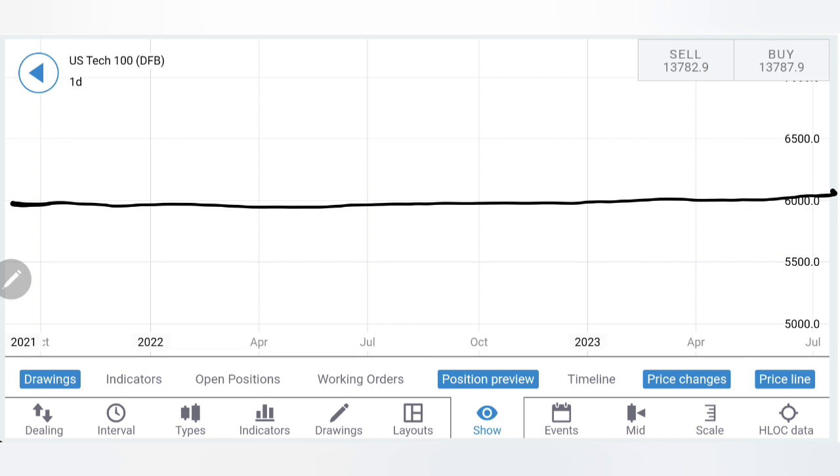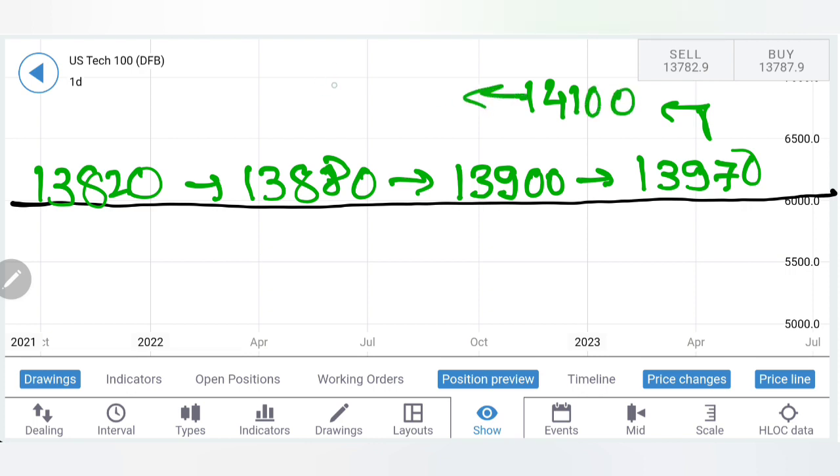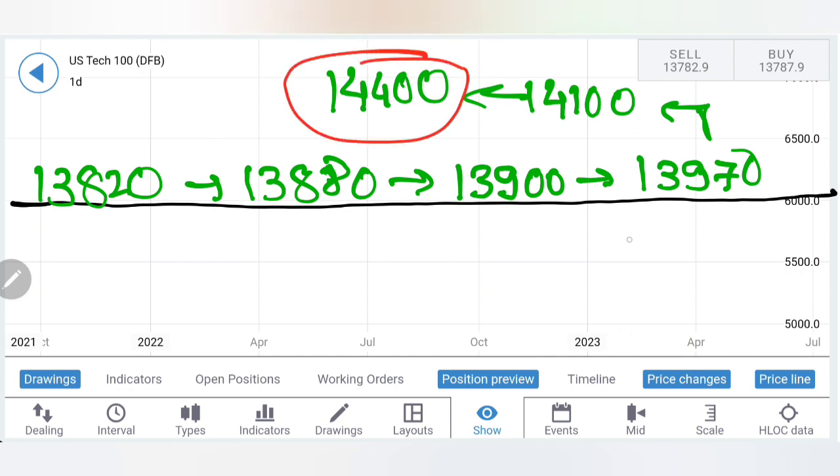You can buy here at 13820 levels, targeting 13880, and then if it breaks past that you can still expect 13900 — this was the previous high so there could be a little resistance. Beyond that, look at 13970 and 14100. Beyond 14100, just stay long — we are looking at 14400 levels in very quick succession. Once it stays above 14100, stay long without thinking twice. Even if you see a pullback, every drop is an opportunity to accumulate more. Beyond this level we can definitely see a stronger rise towards 14400 in a few sessions.